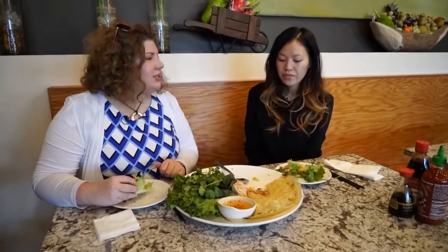Thank you so much for having us here today. It was really nice to try this with you and have you explain a little bit about some of the different foods that you have here at Pho Factory. Thank you.